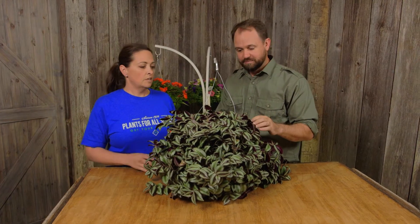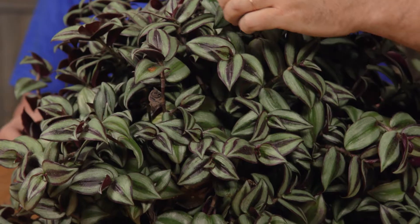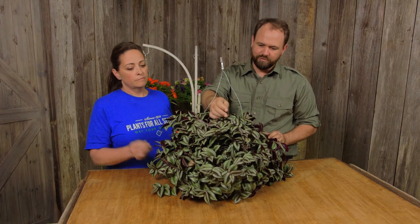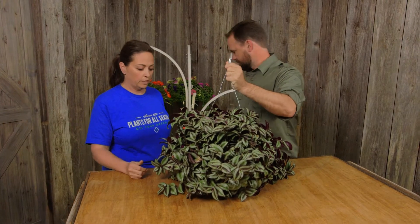Sherry, what do you have for us? So this is a Wandering Jew, and it is a shade-loving basket. So if shade is an issue for you and your patio, something like this you could have for a long time. The bottom of these are so beautiful — it has a pretty purple on the back of the leaf. So when it's hanging, you can look up and see the purple as well.